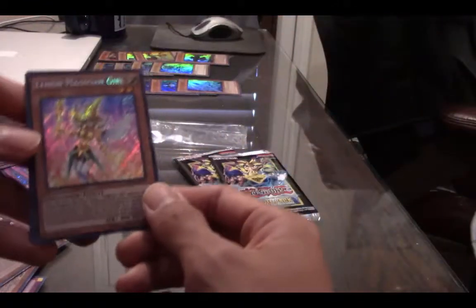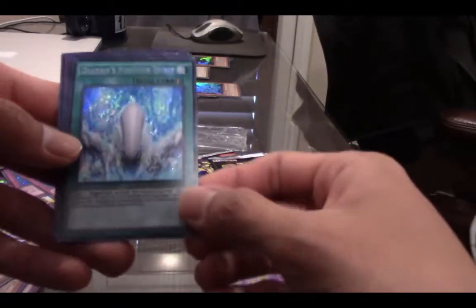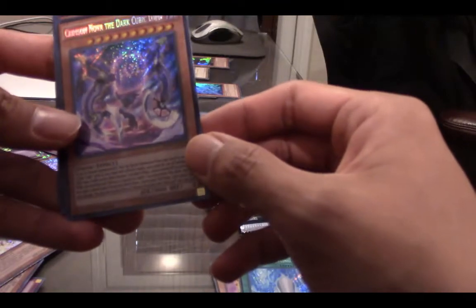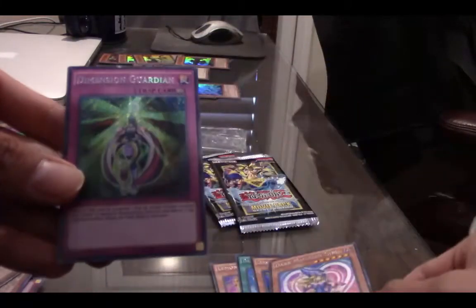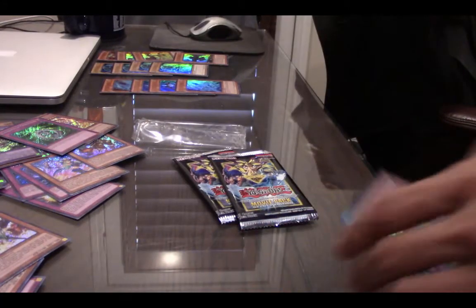First pack of box four. Lemon Magician Girl — beautiful. Dragon's Fighting Spirit — look at that. Crimson Nova the Dark Cubic Lord — I think this one is slightly different. Dark Magician Girl — I'm happy about that. Dimension Guardian — beautiful looking card as well. Pack number one's done.